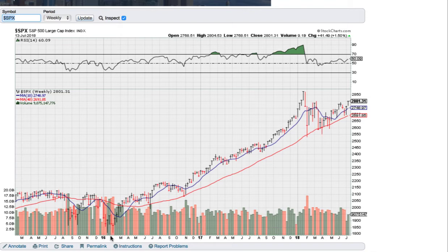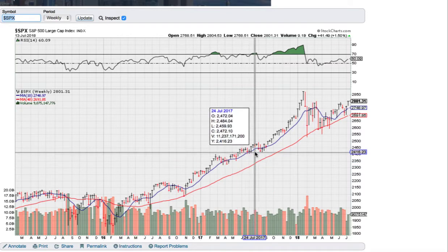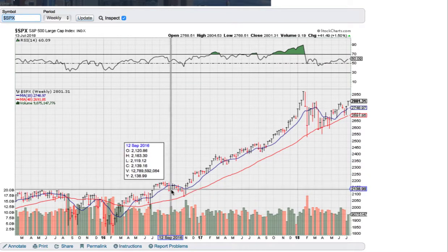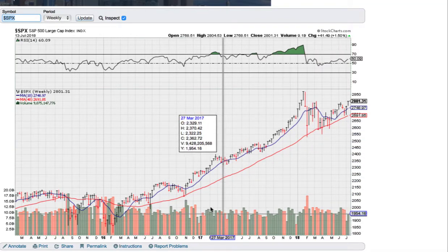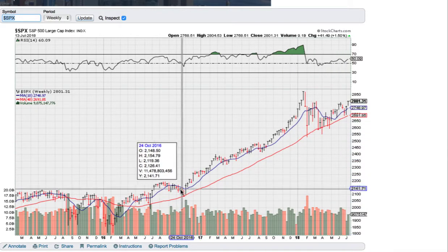So this is a long term chart. You can see at the bottom there, over several years, week by week, up and down. Each up and down little peg here is a week of action, and it's averaged out by these lines here — the 10-week moving average and the 40-week moving average. You can see that these averages have been pointing up and the market has stayed above that key average, the red one there.